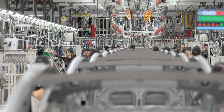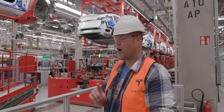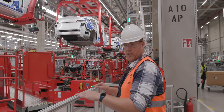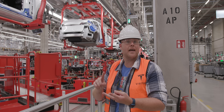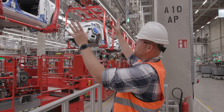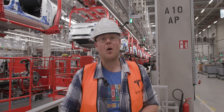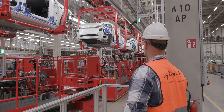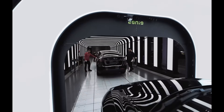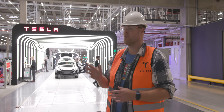This is where the marriage happens — the general assembly area. Automated Guided Vehicles enter with the bottom section of the Model Y, containing the battery pack and drivetrain, and it slowly but surely gets coupled to the upper body section. They are bonded into what you might call electric matrimony. This happens every 45 seconds, every single day here in Berlin — a brand new Tesla Model Y, ready to hit the road.